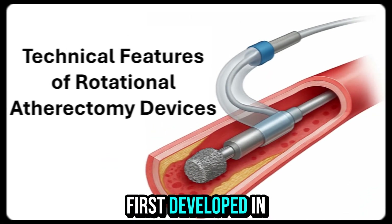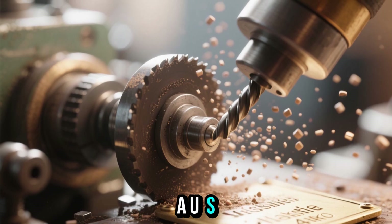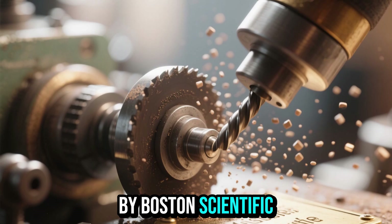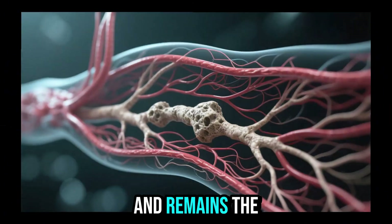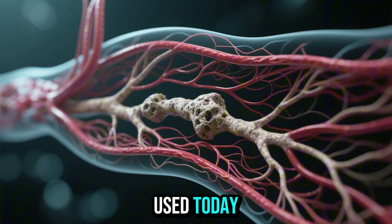Rotational atherectomy was first developed in the late 1980s by Heart Technology Incorporated, a U.S.-based company in Washington state, and later acquired by Boston Scientific. The Rotablader system became the first FDA-approved device in 1993 and remains the foundation for modern rotational atherectomy platforms used today.